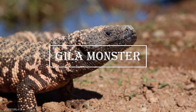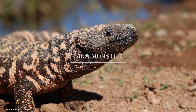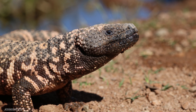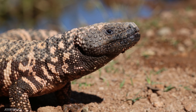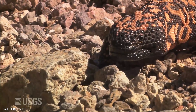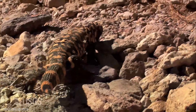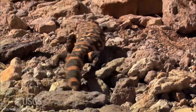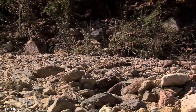Now, let's talk about the Gila Monster, a venomous lizard found in the Sonoran Desert. This interesting creature is known for its unique adaptation that helps it survive in the harsh desert environment. Unlike other animals, the Gila Monster can go for months without food or water. It has a special adaptation that allows it to store fat in its tail, which it can break down for energy and water when needed.